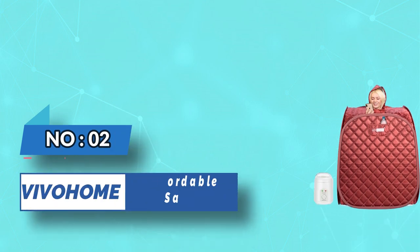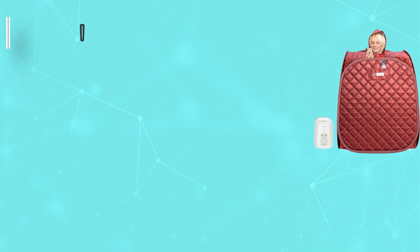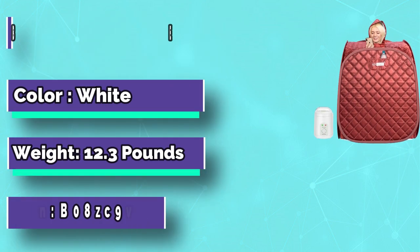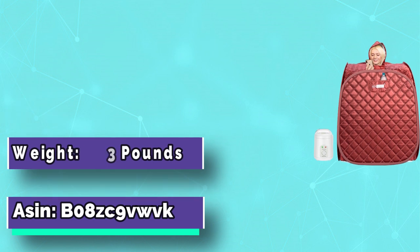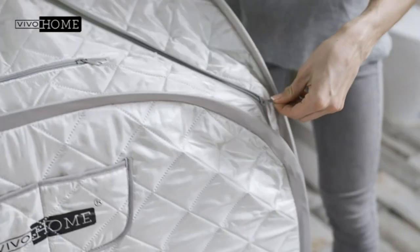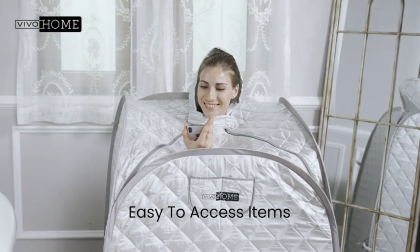Number 2: Vivo Home affordable sauna. The Vivo Home steam sauna helps you create a wonderful personal spa experience anytime you like. The portable design allows you to carry the steamer in a bag and assemble it indoors, outdoors, or anywhere you want.